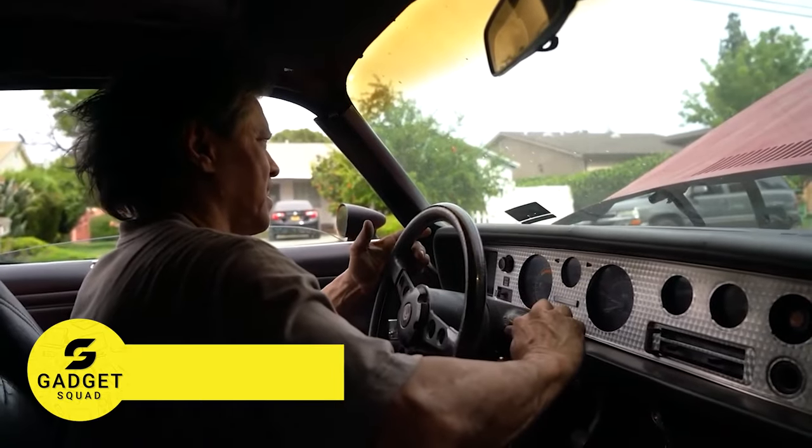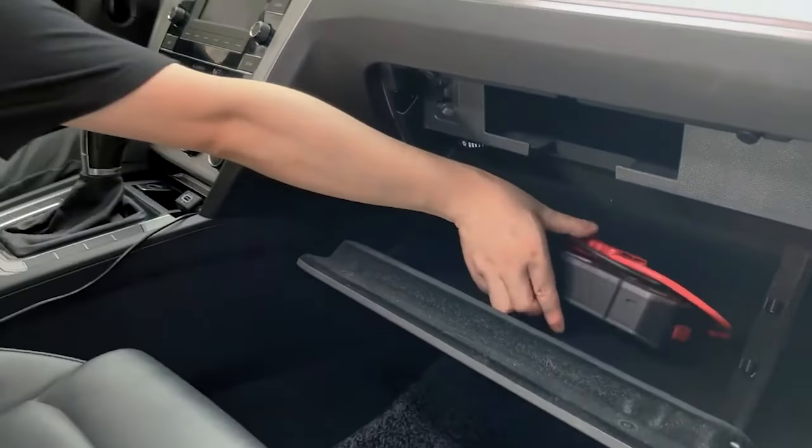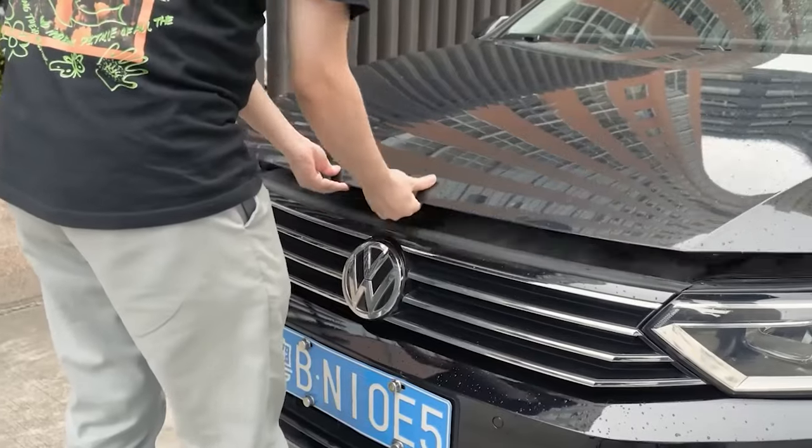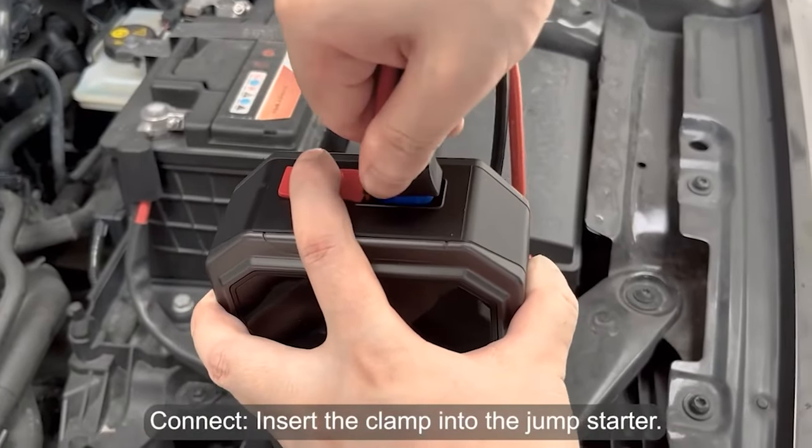Is your car battery dead on the road? Well, we have a better solution for that. Star X1 12-volt jump starter. This is one of the safest, most convenient, and durable jump starters on the market. With its supercapacitor technology,